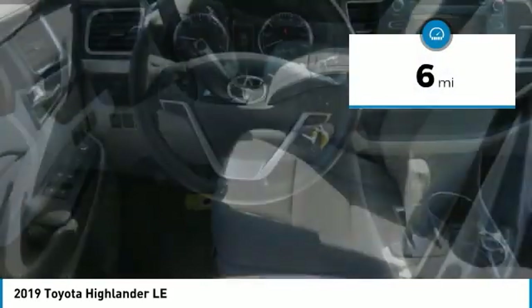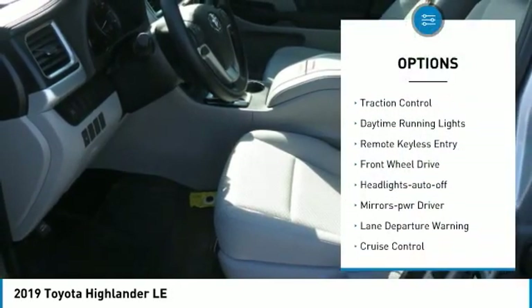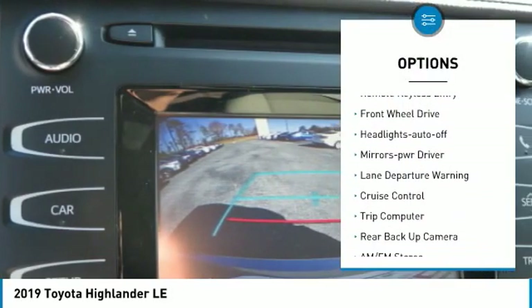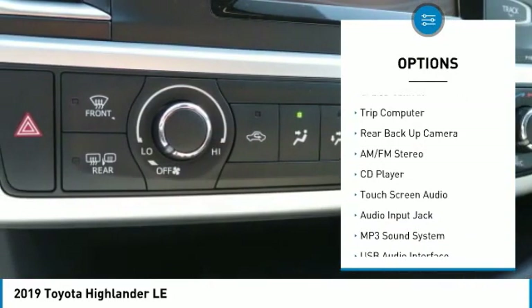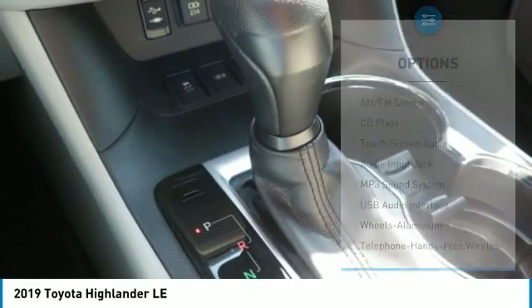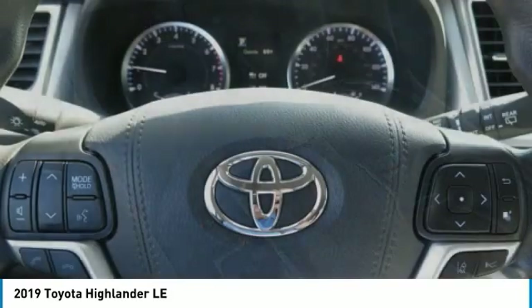Here are some of this vehicle's great options: heated inside mirrors, traction control, daytime running lights, remote keyless entry, FWD, headlights auto off, mirror memory, lane departure warning, cruise control, trip computer. Come see the car for yourself.